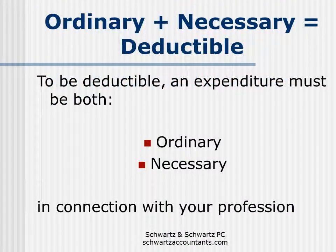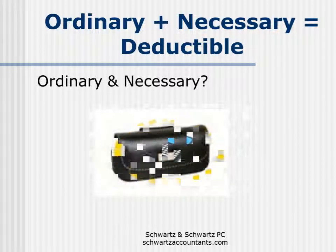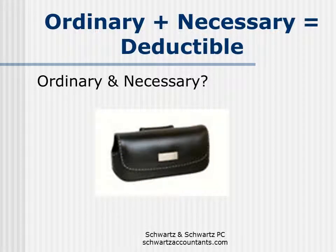Let's talk about what's deductible. For an expense to be deductible, it must be both ordinary and necessary in connection with your profession. So let's say that you buy a smartphone that you're going to use pretty much a hundred percent with your business — I would say that qualifies as ordinary and necessary. But what if you buy a coach carrying case for your mobile device? You might think that qualifies as ordinary and necessary, but I'm sure that the IRS might disagree.